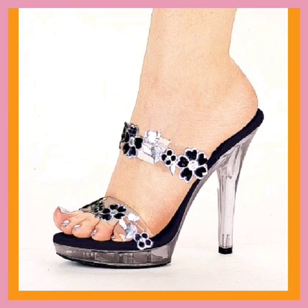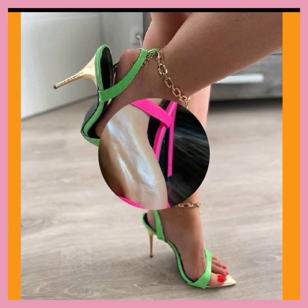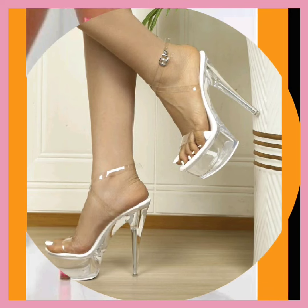As you know, heels are that type of footwear that goes with every kind of outfit, whether it's western or traditional. They look really beautiful and enhance your personality, making your outfit more pretty and beautiful. So you can get ideas from that, and if you like this video, watch it till the end.